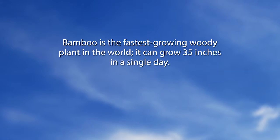Bamboo is the fastest growing woody plant in the world. It can grow 35 inches in a single day.